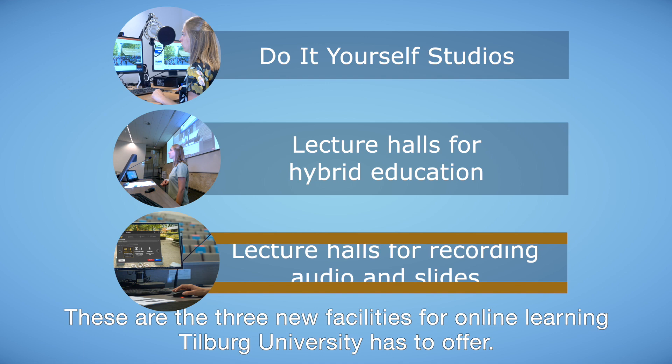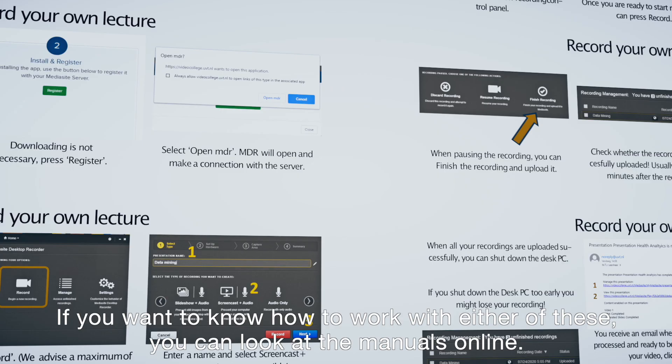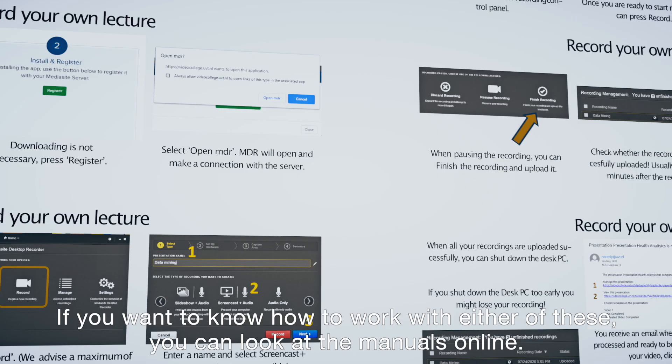These are the three new facilities for online learning Tilburg University has to offer. If you want to know how to work with either of these, you can look at the manuals online. There are also manuals in the lecture halls and in the do-it-yourself studios.